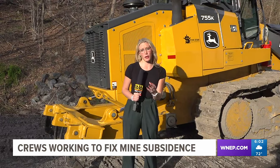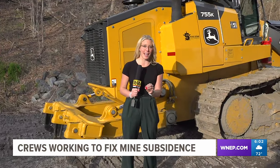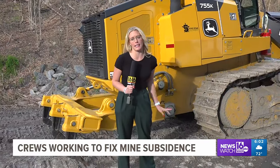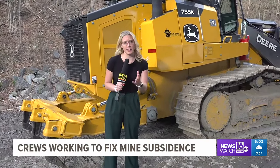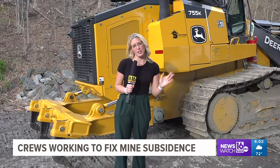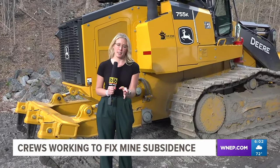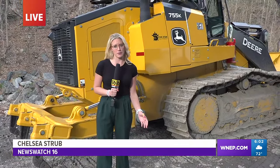We are still waiting for official answers from the State Department of Environmental Protection as to what exactly is happening underground here at Toby Creek in Luzerne. Right now, the crews have left the site. It's not clear if they're going to be coming back, or when, or if this problem is already fixed. We hope to have updates for you on later editions of Newswatch 16. Chelsea Shube, Newswatch 16, reporting live in Luzerne County.